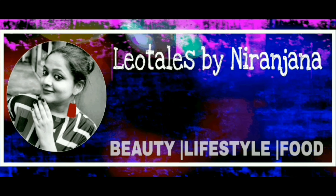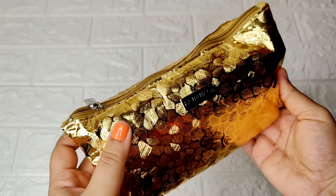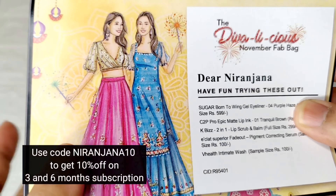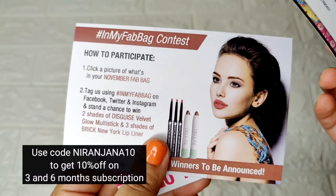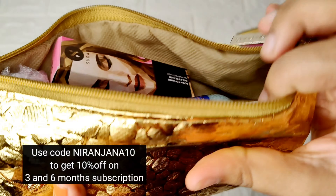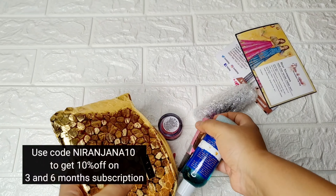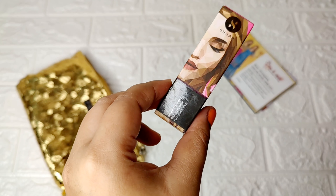Hello everyone, welcome back to my channel. This is Nerijuna here, and in today's video we will be unboxing the Fab Bag for the month of October — the Diwali special edition. We have the products, the card, Diwali wipes, one through five products, a Sugar product as a choice, a Fab Bag contest card, and a 10% discount card. The bag this time is golden with a festive vibe.